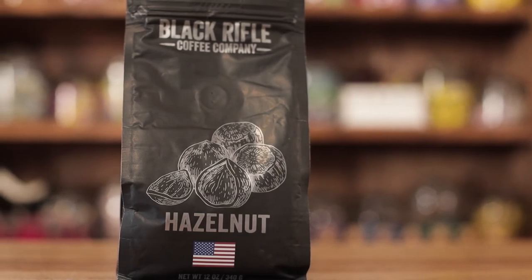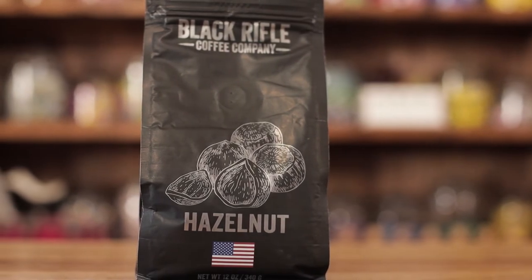This here is a hazelnut medium roast. It's infused with hazelnut for a nice bold flavor. You can find it in our coffee section.